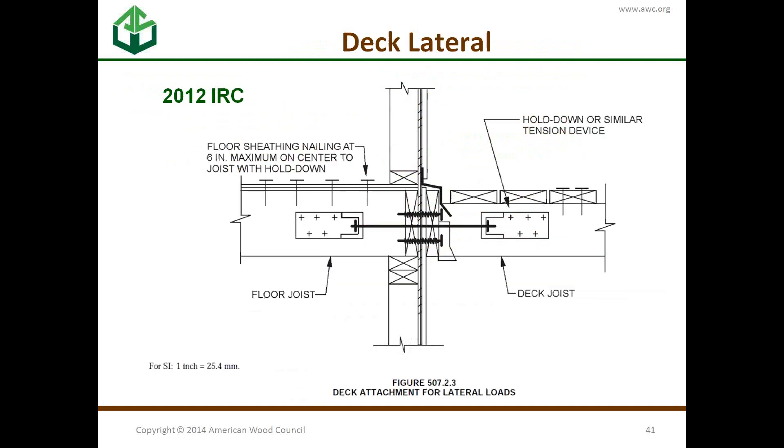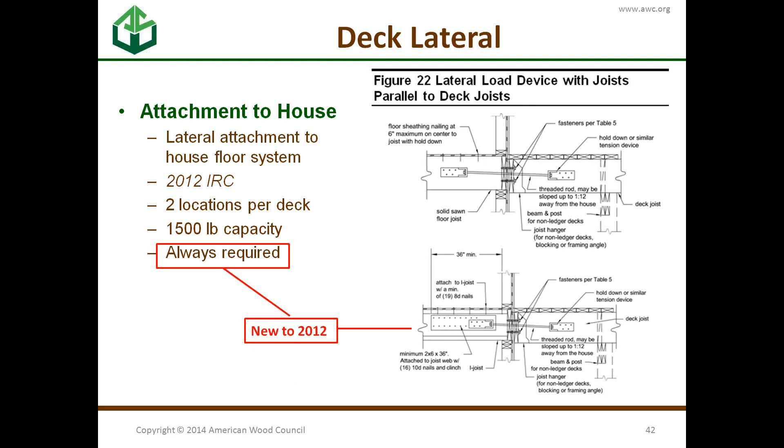These are the lateral hold-down devices — there's one at each end of the deck. This is the detail in the 2012 IRC. Our details are very similar, except ours can be sloped away from the house to allow drainage and condensation to drip away. We also have I-joist details showing how to do this with an I-joist, not just solid sawn.